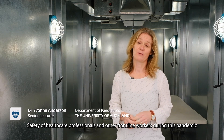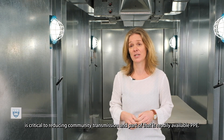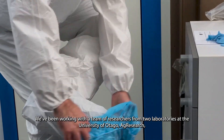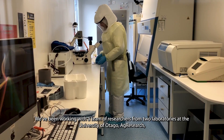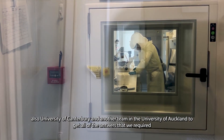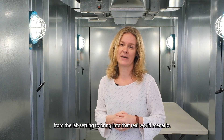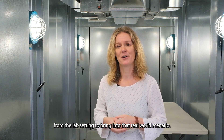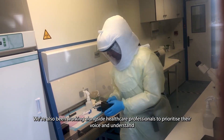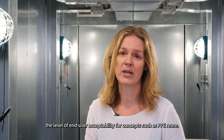Safety of healthcare professionals and other frontline workers during this pandemic is critical to reducing community transmission, and part of that is readily available PPE. We've been working with a team of researchers from two laboratories at the University of Otago, AgResearch, the University of Canterbury, and another team at the University of Auckland to get all of the answers required from the lab setting to bring into real-world scenarios. We've also been working alongside healthcare professionals to prioritise their voice and understand the level of end-user acceptability for concepts such as PPE reuse.